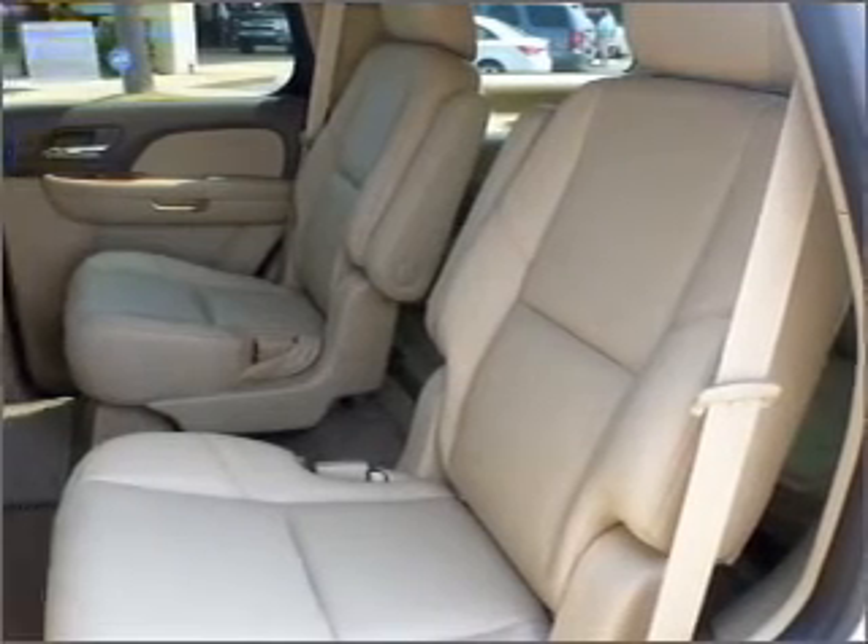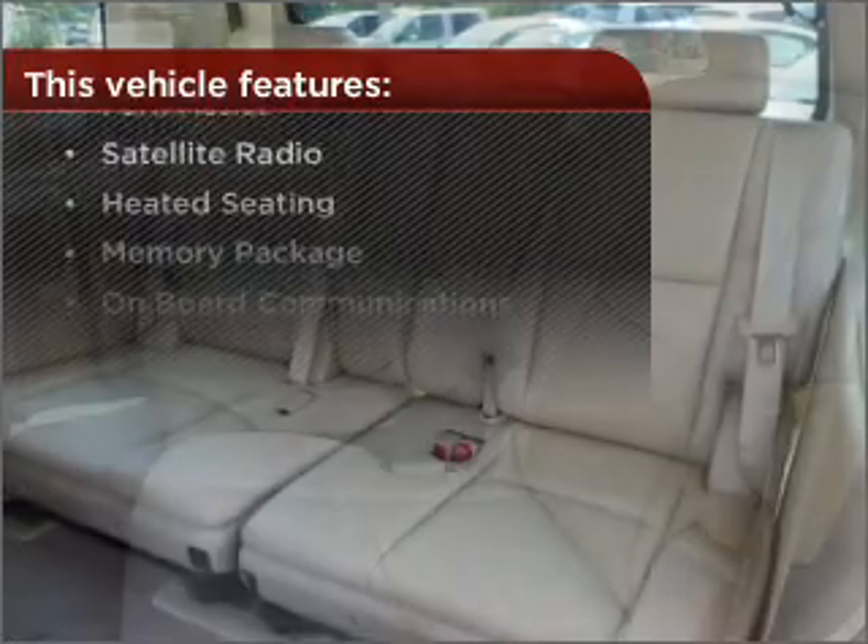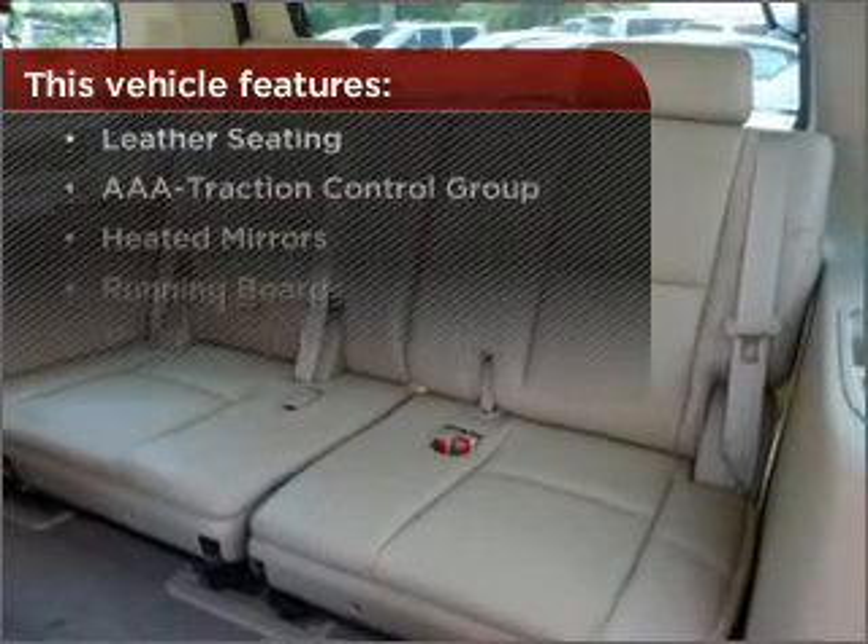This vehicle's leather seats add a stylish touch. With these additional features, these wheels will make an ordinary drive seem extraordinary.